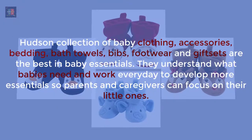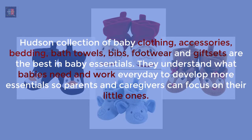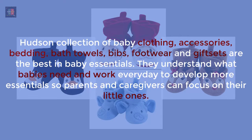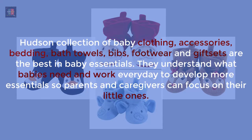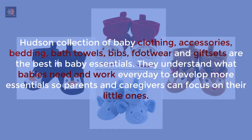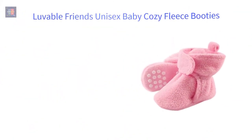Hudson's collection of baby clothing, accessories, bedding, bath towels, bibs, footwear, and gift sets are the best in baby essentials. They understand what babies need and work every day to develop more essentials so parents and caregivers can focus on their little ones.